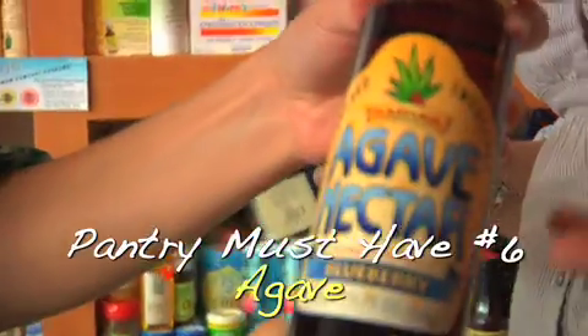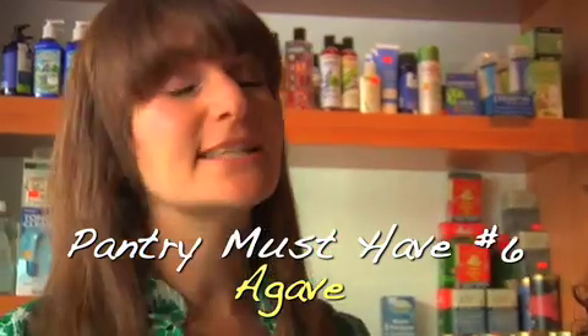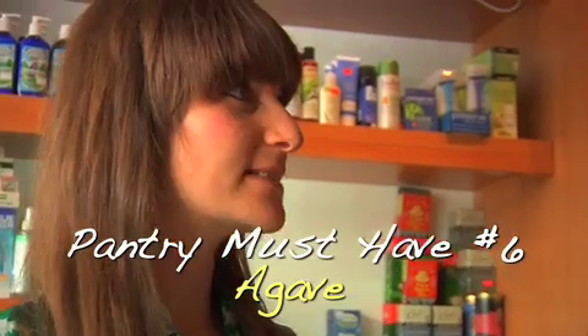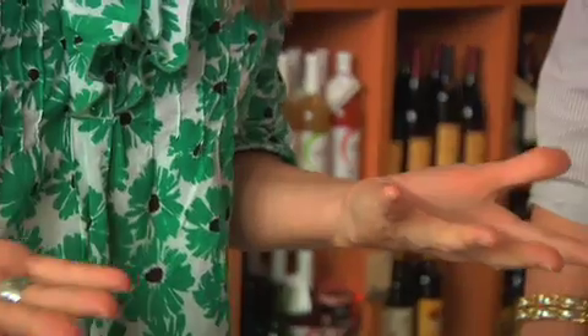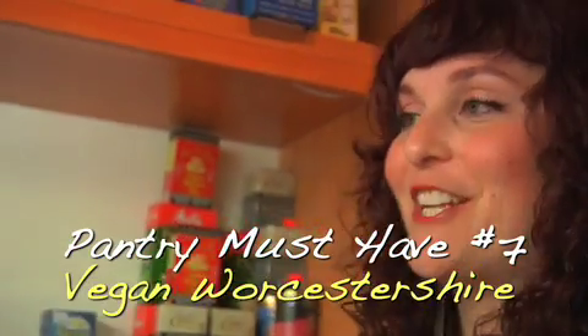Agave is a sweetener that a lot of people have been talking about. It doesn't raise your glycemic index, meaning you're not going to get those big highs and lows that you get when you consume sugar. The Aztecs actually used agave on their wounds because of its antibacterial properties. So you can imagine if it does that on the outside of your body, what it does on the inside.